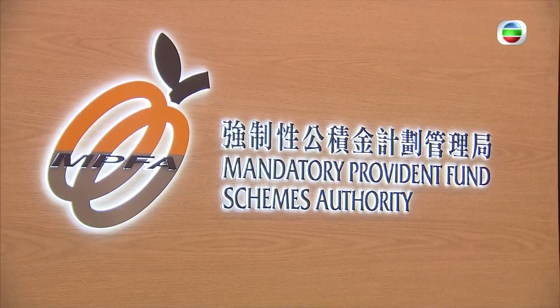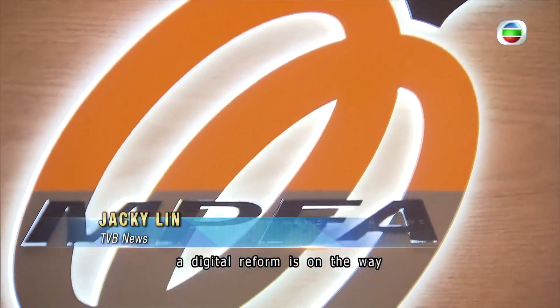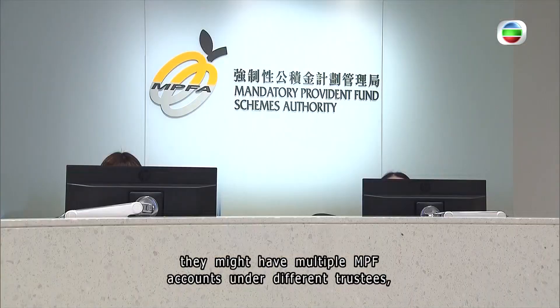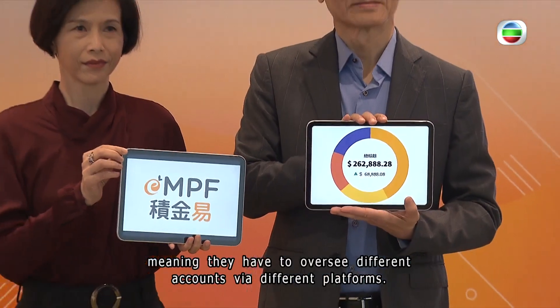23 years after the rollout of the Mandatory Provident Fund, a digital reform is on the way to streamline the management of workers' pension schemes. Currently, if workers have worked at different companies, they might have multiple eMPF accounts under different trustees, meaning they have to oversee different accounts via different platforms.